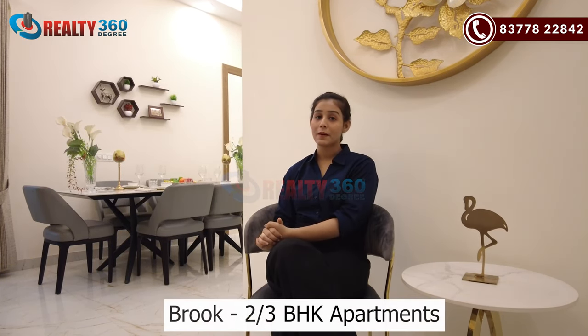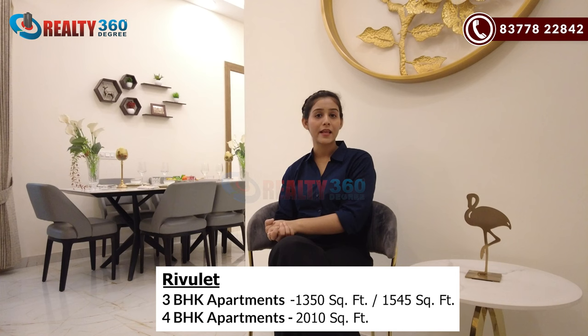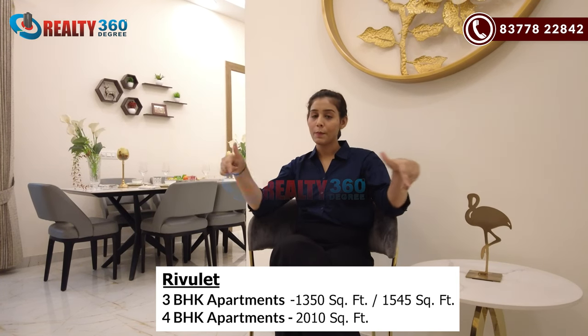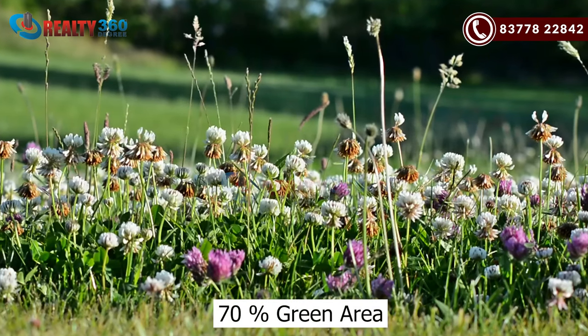Fusion The Brook had two and three BHK apartments which are completely sold out. In Rivale, you will have three and four BHK apartments of various sizes. The project will have 70% green area, and Rivale specifically will have 2.5 acres of green and open area, with all amenities present.